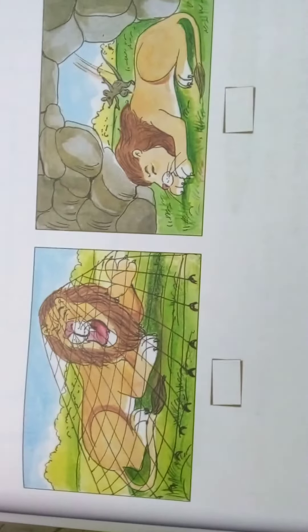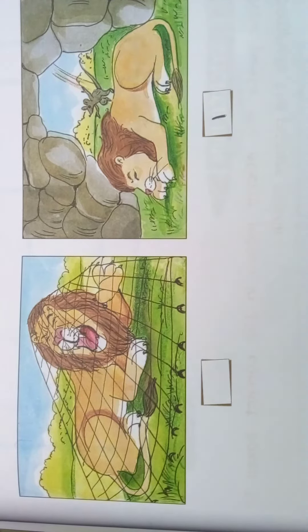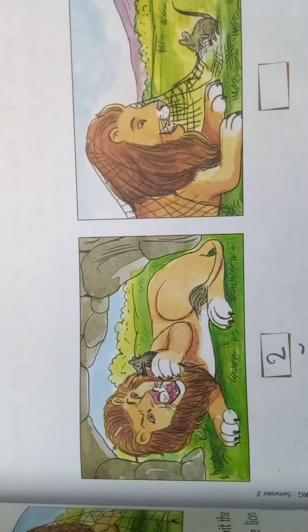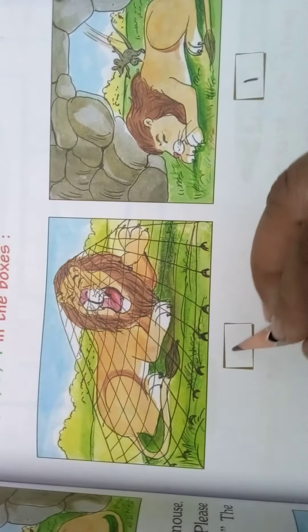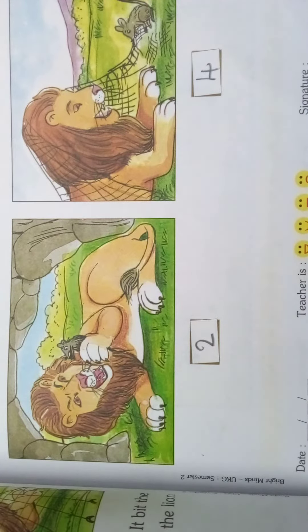Now which is the first? Yes, this is the first — the mouse has jumped on a sleeping lion. Next is the lion is holding the mouse. Next, the third is the lion has been caught in a net. And the fourth is the mouse is biting the lion's net.